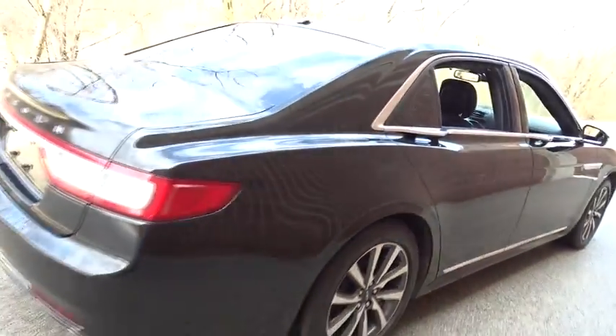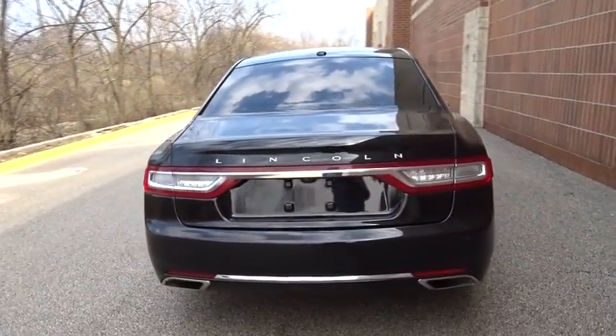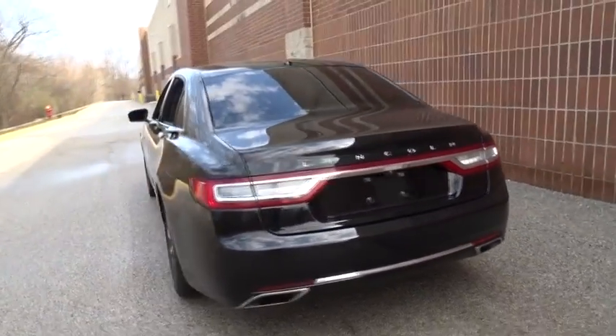Bluetooth, leather wrapped steering wheel, power steering, adjustable steering wheel, four-wheel disc brakes, keyless start, floor mats, cruise control, aluminum wheels.